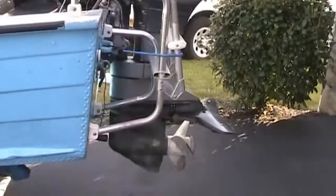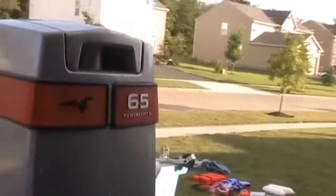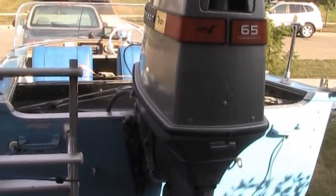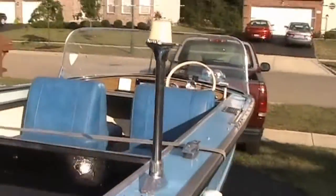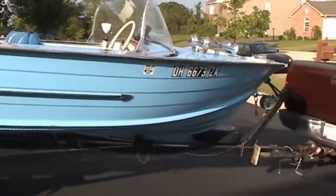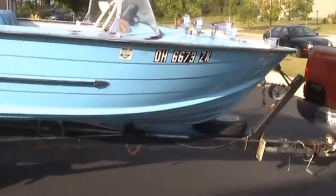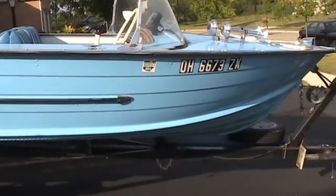It does have a ladder. It's a 65, I believe a 72-65 horsepower Johnson motor. I do have a title for both the boat and the motor. All the lights do function. It does have a newer gel coat on there — I already had it when I purchased it.